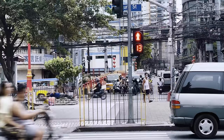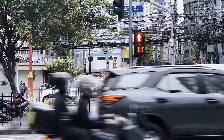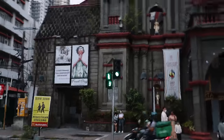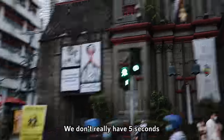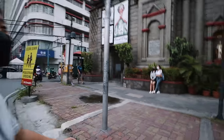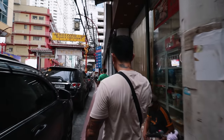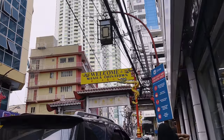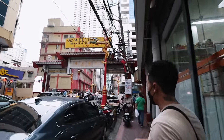One thing about the crosswalk here — it's super fast. I think you have six seconds to cross and you have to wait 85 seconds every time. We better be quick — five seconds — the cars are still going! How is that possible? Welcome to Chinatown!